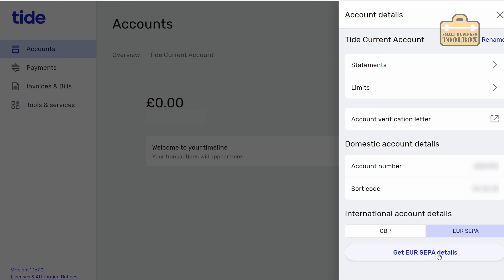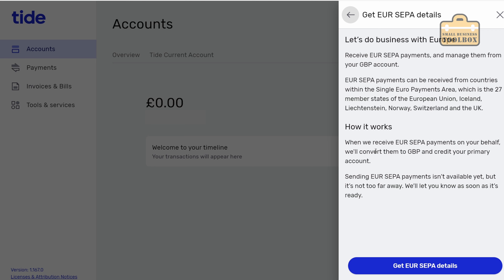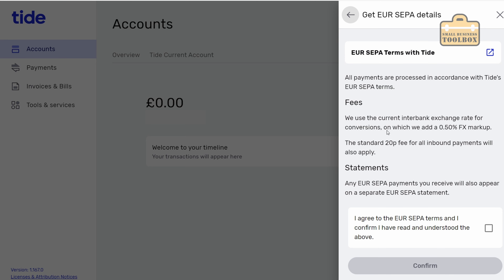We've got international account details - GBP and EUR SEPA. When you receive payments from a country in the EU they'll convert it to pounds and credit your primary account. You can't make EU payments yet but you can receive payments - you would just get those EUR SEPA details. I'm not going to apply for that because I've got no way of testing it, but that looks like it's a thing now and that's quite exciting.